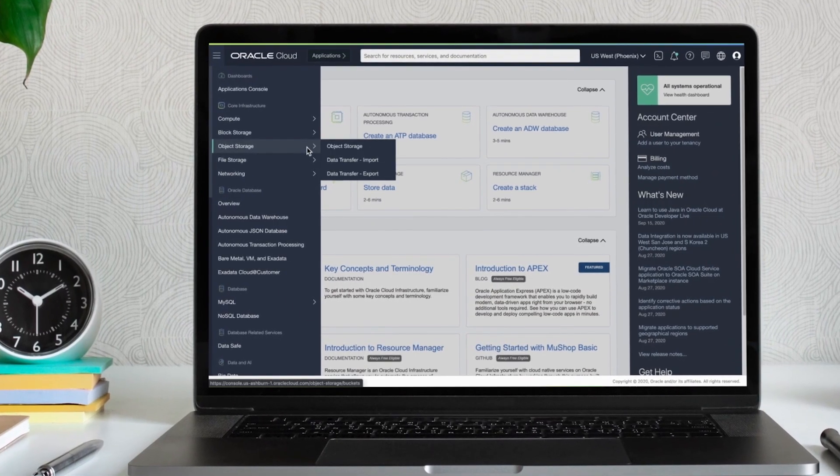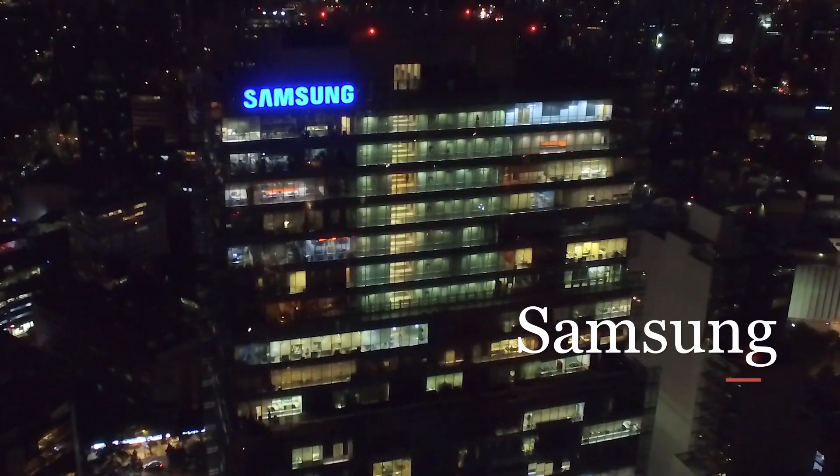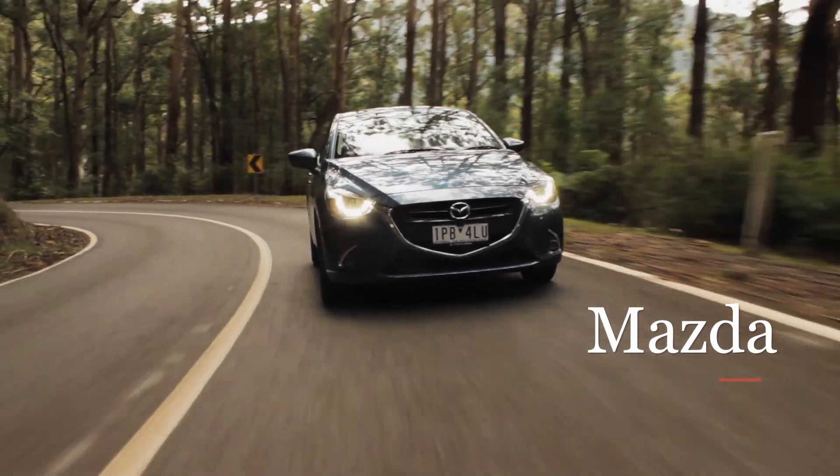Hi, I'm Ross Brown, Vice President of Product Marketing for Oracle Cloud Infrastructure. OCI is the cloud computing backbone that powers companies such as Zoom, 8x8, Samsung, and Mazda, and a key partner in delivering that compute experience is AMD.